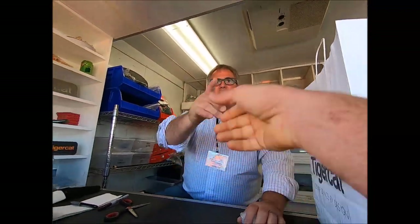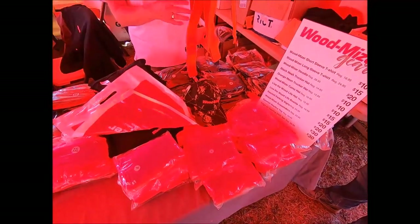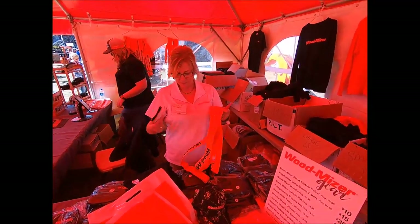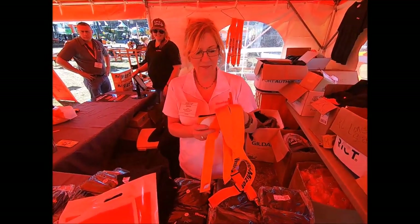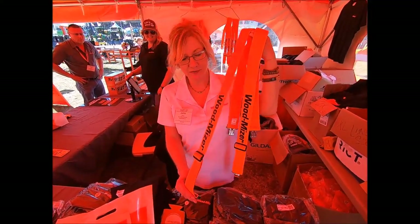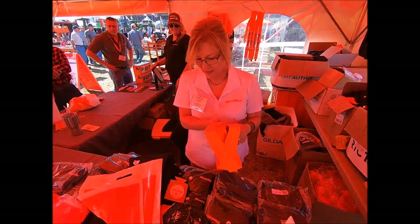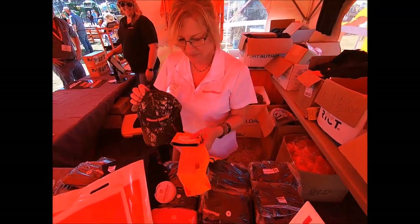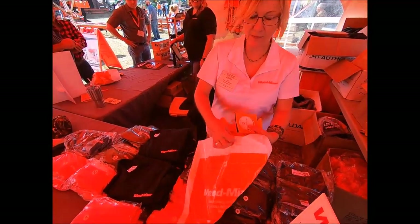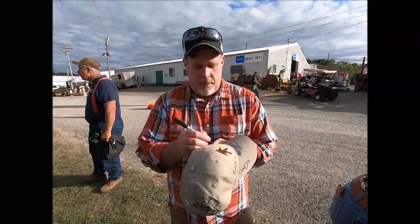All right everybody, this is Janine from Wood-Mizer, and the nice people there were kind enough to put some stuff toward the donation package. How about some suspenders? Suspenders would be awesome. A couple carpenter pencils - oh man, look at this - and a camo hat with their logo. That is so, so cool. Thank you so much for what you guys are doing for these people.